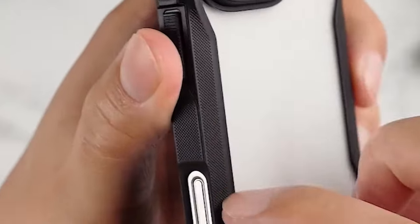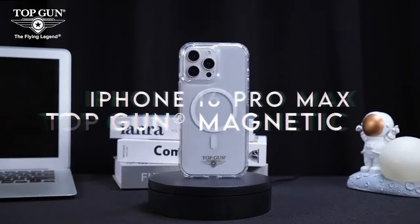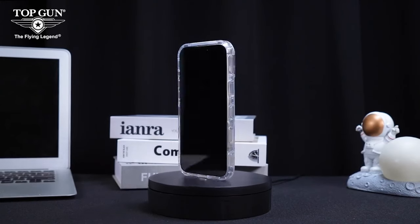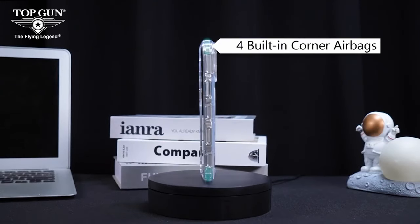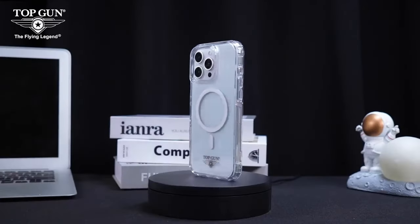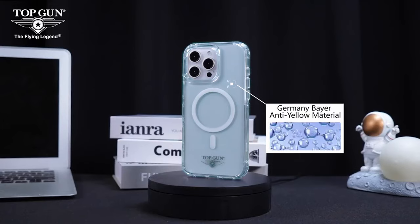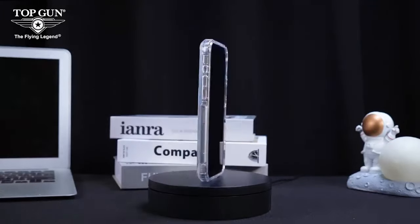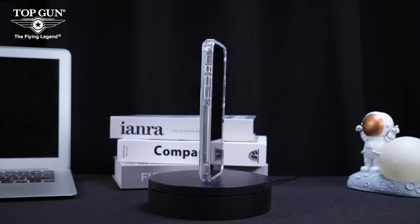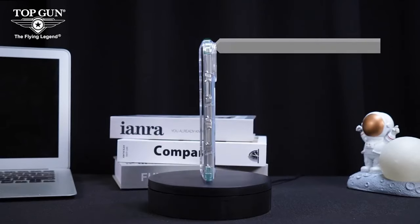At number 10, the Top Gun R magnetic case for the iPhone 16 Pro Max is a game changer. It's built like a tank with a two-in-one design: a soft TPU inner layer absorbs shocks while a rugged hard PC outer layer handles impact resistance. Those reinforced corners are your phone's best friend when it comes to drops and impacts — this case is military grade and millions of US users swear by it.